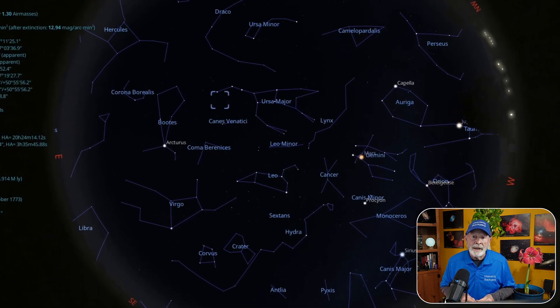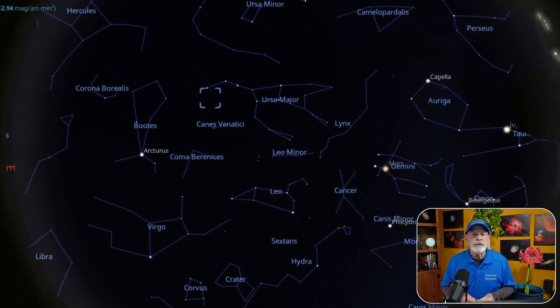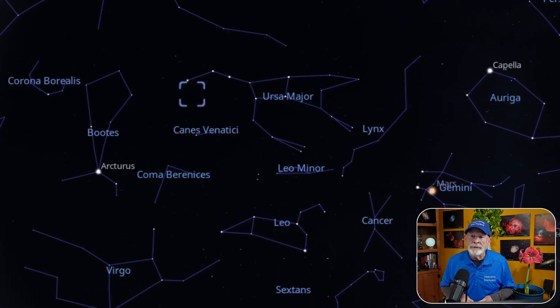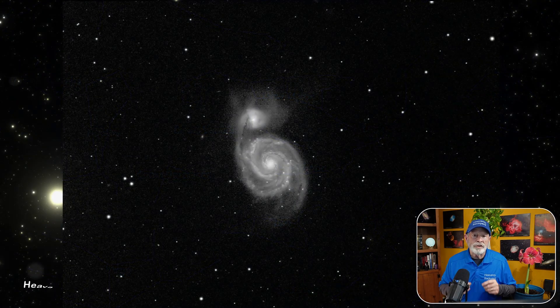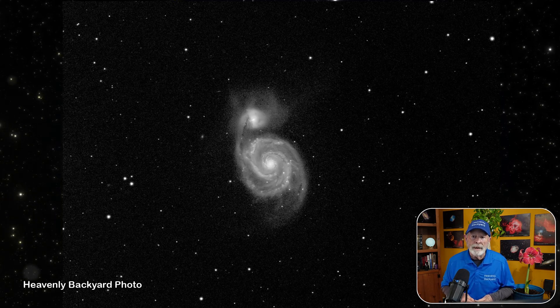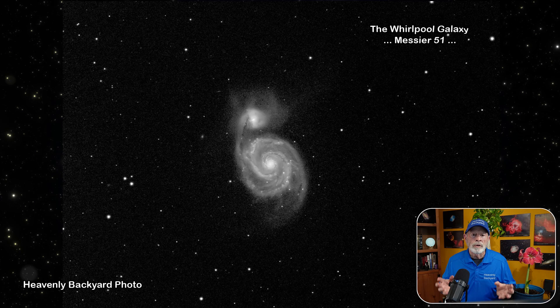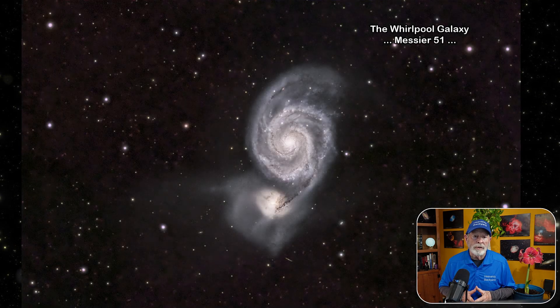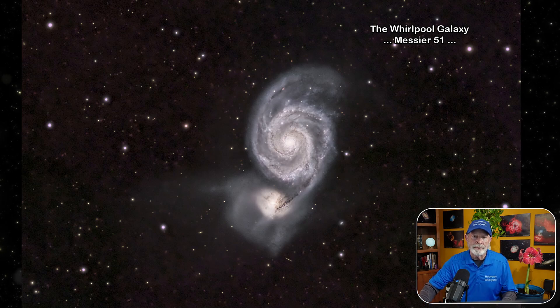Nearby, in the tip of the tail of the Big Dipper, in the constellation known as Canes Venatici — the hunting dogs of the herdsman Boötes — is a spiral galaxy about 23 million light years away, known as the Whirlpool Galaxy. It is actually two galaxies, with the smaller one being absorbed by the larger one.